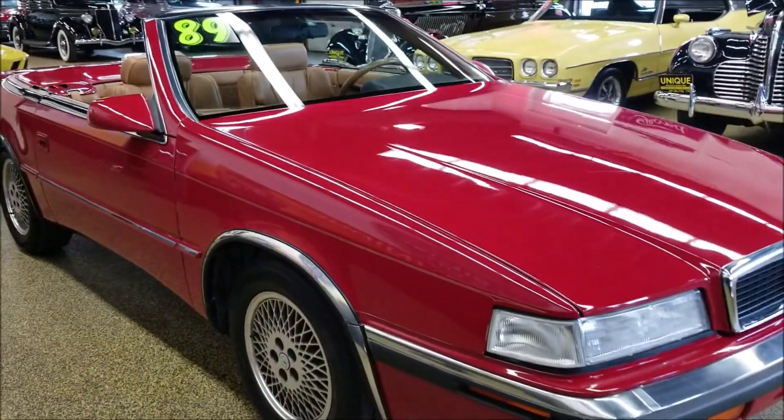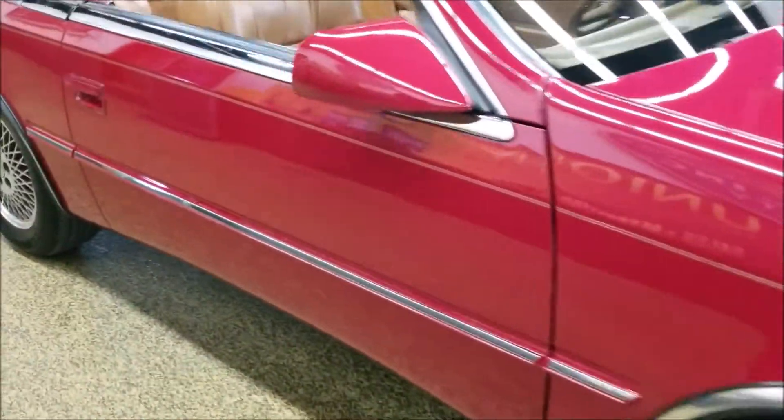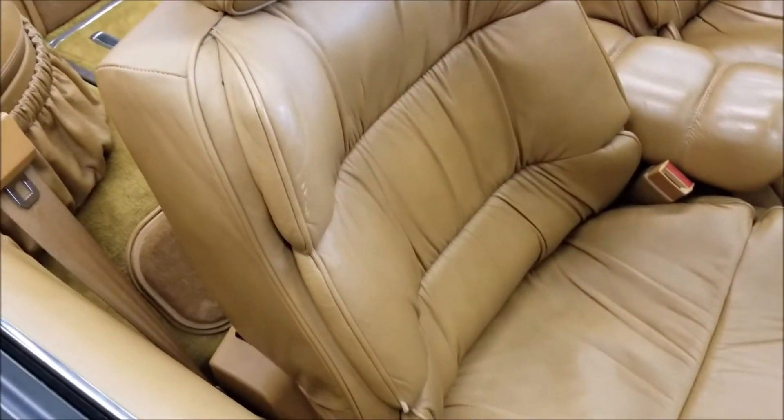The current owner states it's 18,000 miles on it — don't really see any reason not to believe that. Take a look at the leather on the passenger seat here — very nice shape.